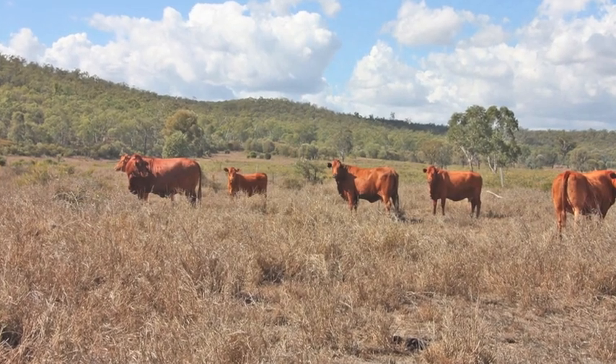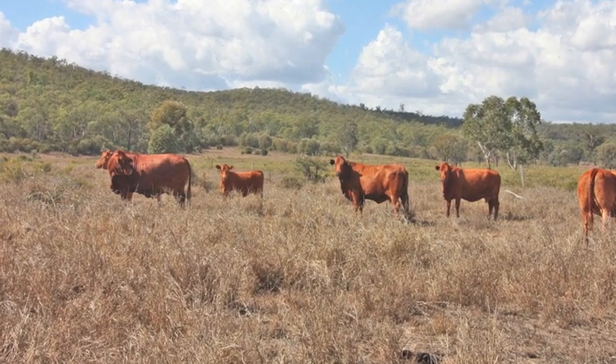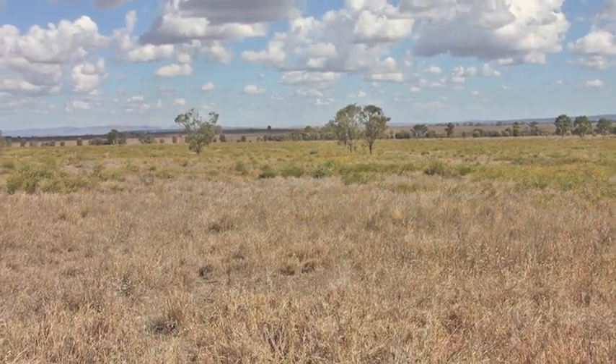Located just 30 kilometres north of Biloela on McCarthy's Road and seven kilometres east of Jambon is the grazing and cropping property Portion 99.